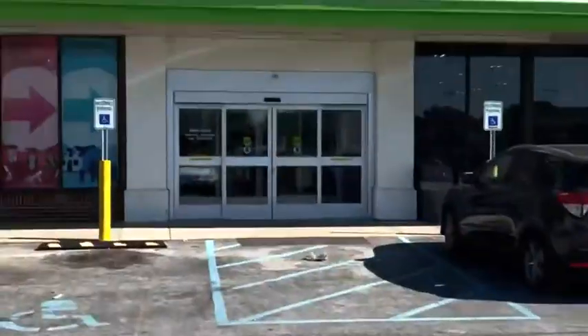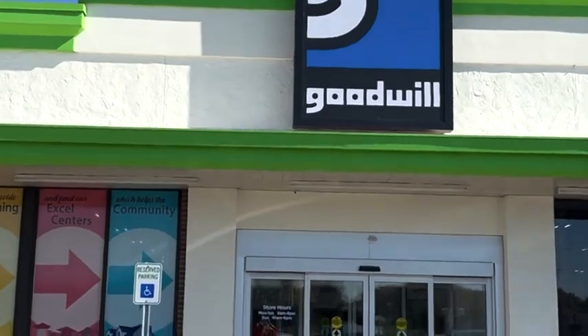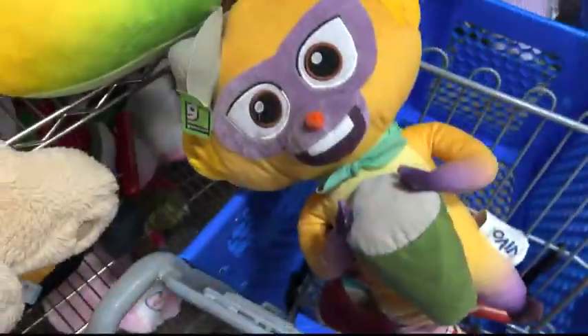Hey, what's going on guys? Happy Sunday to you. We're heading into Goodwill today hoping to find some stuff for cheap that I can flip on eBay for a profit. So let's grab one of these tiny carts and see what we have.